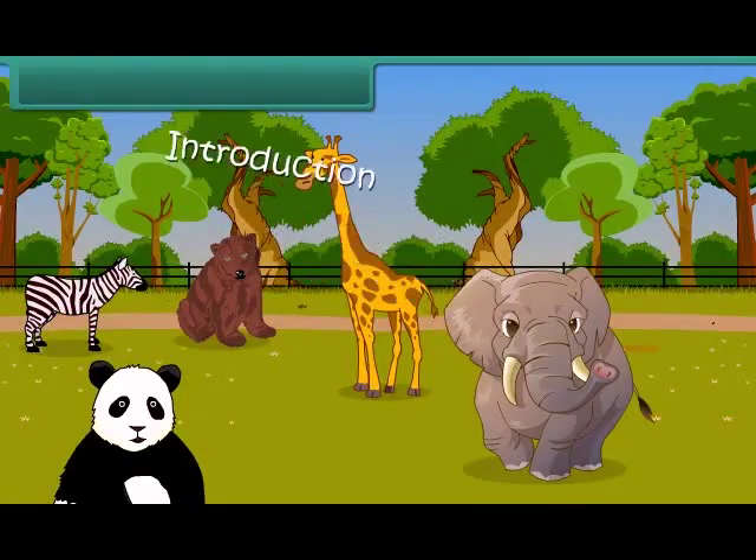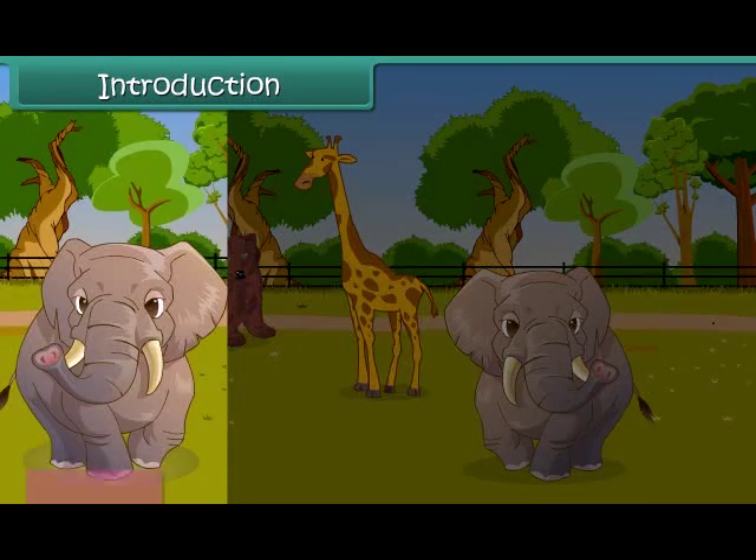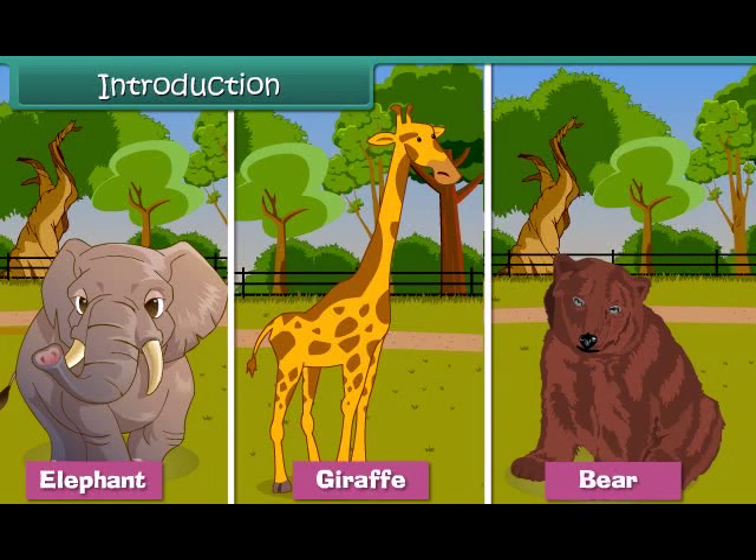Hello children, we are in a zoo. There are many animals here: a big fat elephant, a giraffe with long necks and spotted patterns, and a large brown bear. Look at them — who is tallest among these three? Yes, you are right.